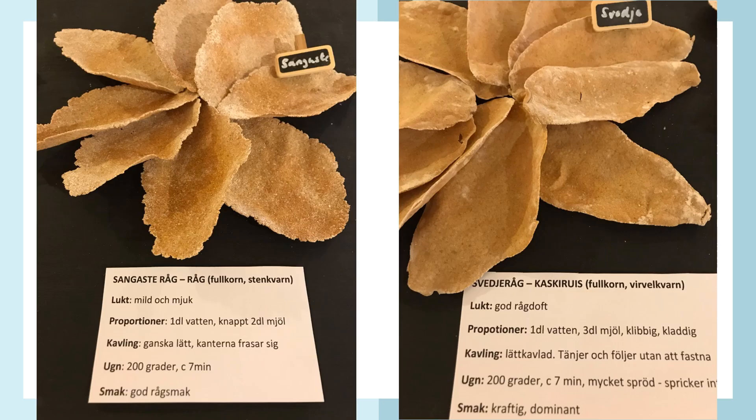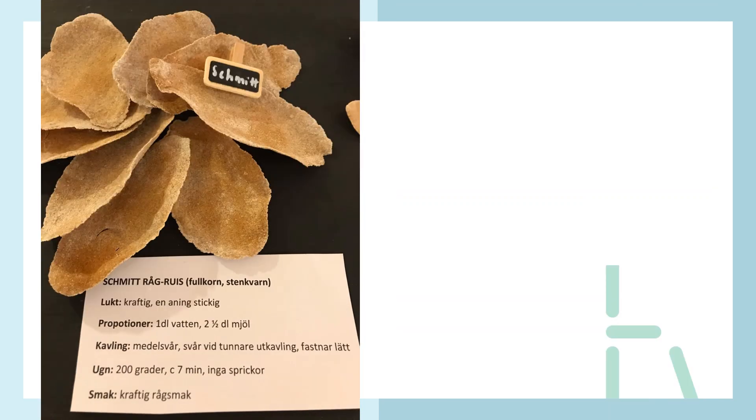They have also done product development and testing of different heritage rye and other grains. Here you can see three varieties: to the left is Sangaste rye, an old variety from Estonia; to the right is slash-and-burn rye, Tvångsberg, Schmidt rye, and a rye from Germany — all of which differed considerably in baking method.